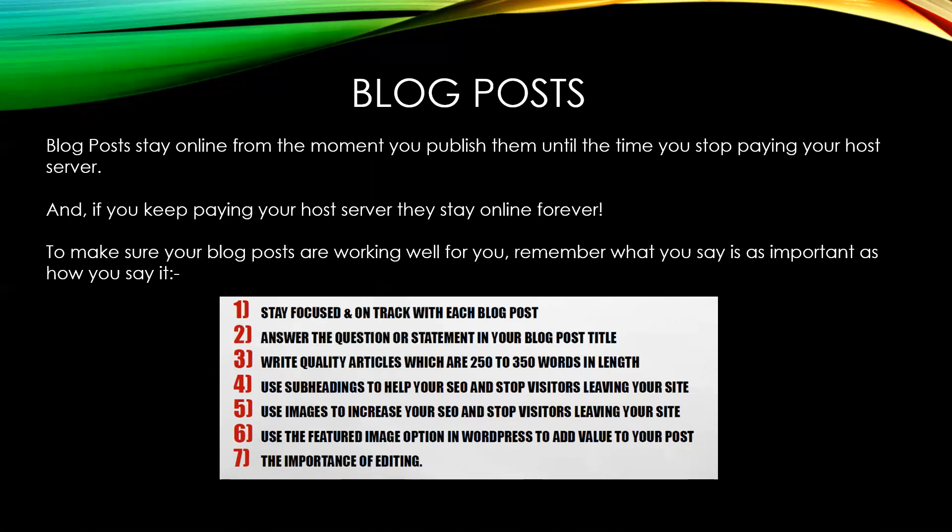Use the featured image option if you're using WordPress, and pay attention to how you edit your posts. Once your blog posts are posted, you can just keep sharing them. I hope you're all blogging at least once a day, and formatting them correctly.